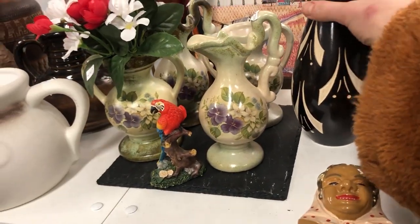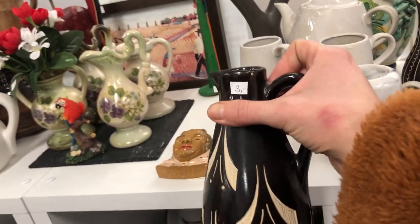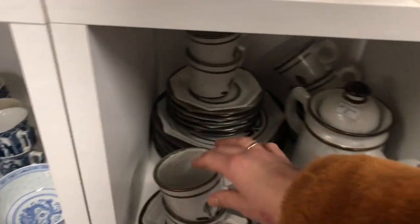This one also went home with me. It is a studio pottery piece and even though the markings look familiar, I'm still not really sure who it's made by and I haven't been able to find it out yet.